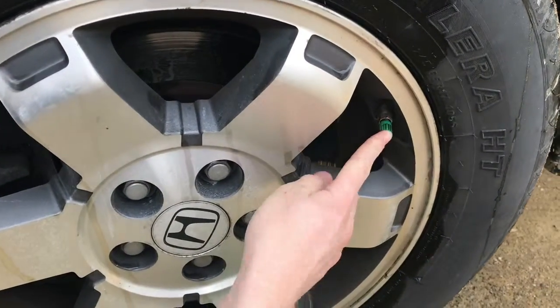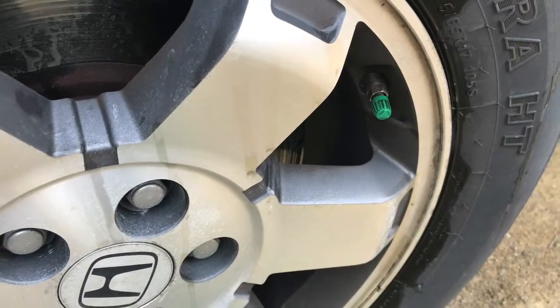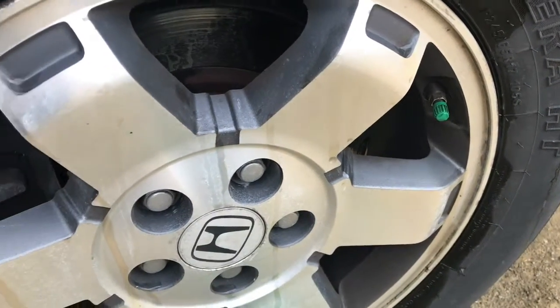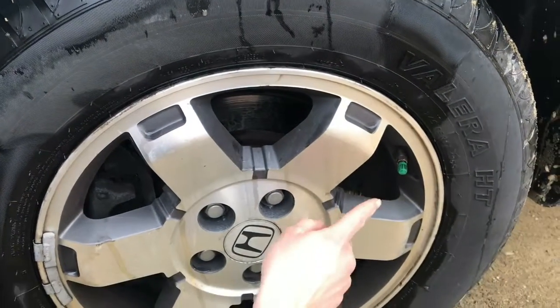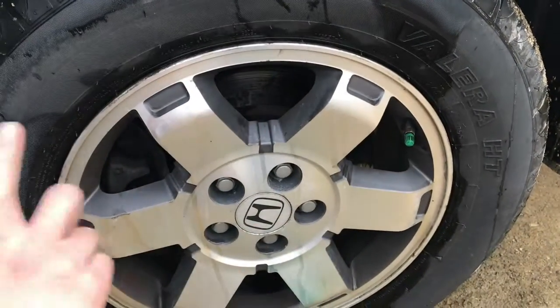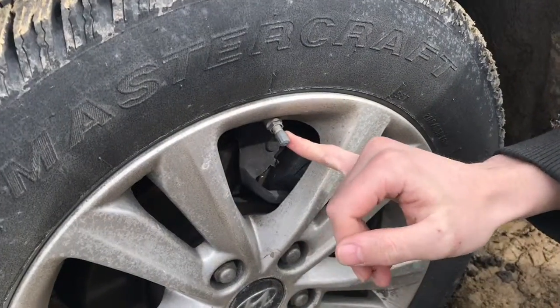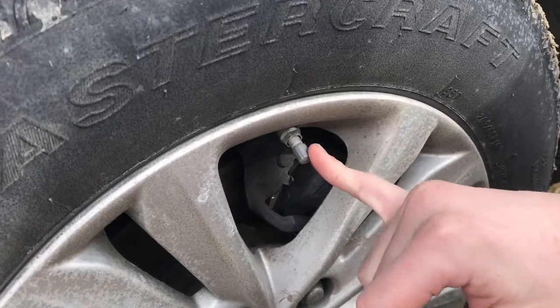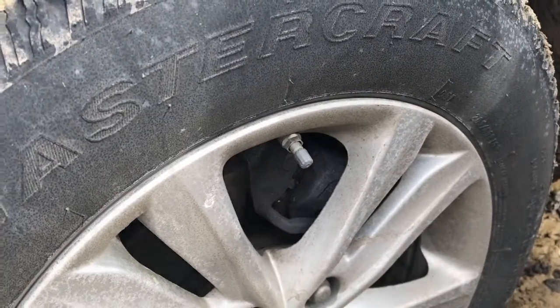If you've looked at your car tire and noticed there's a green cap covering the valve, it's not because they didn't have the right color to match. The green cap signifies that they put nitrogen in the tire and not just regular compressed air. This cap is gray and matches the hubcap — gray or black means it's just regular compressed air, not nitrogen.